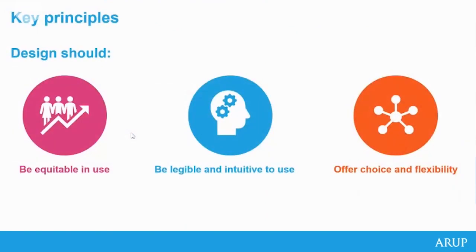When I talk about inclusive design, I mean just principles of good design. Design should be equitable in use — allowing everyone to not necessarily do things the same way, not necessarily have exactly the same experience, but an experience of the same quality regardless of someone's personal circumstances. It should be legible and intuitive to use, allowing people to use a space, product, or service independently. It's about making things easy not just for your standard user, but for the whole variety of people who will use whatever it is we're designing.